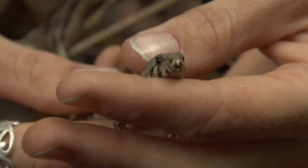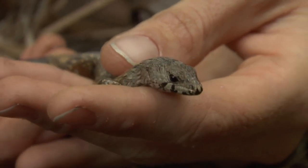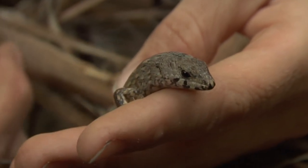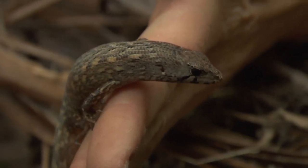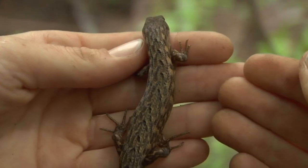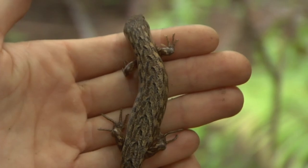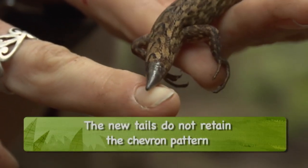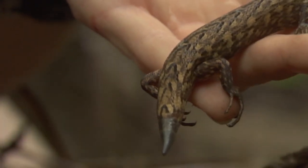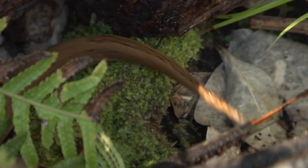This guy's quite small — not very big. He's what we would call a sub-adult, like a teenager. He's probably four or five years old. You can see the markings; they look just like dead tree fern. This guy's lost his tail — you can see where it's just starting to regrow. He probably lost that last summer. It does grow quite slowly, but eventually it will grow right back.